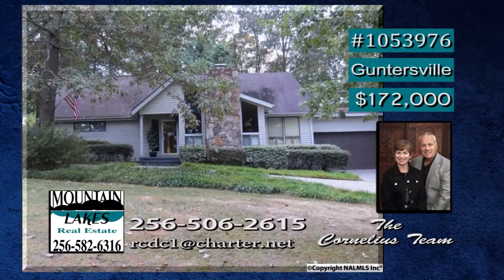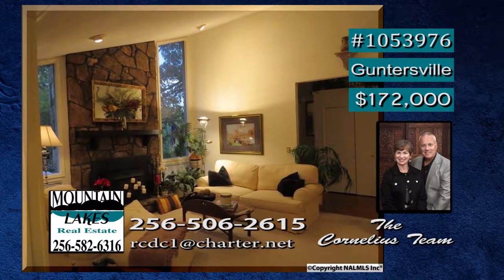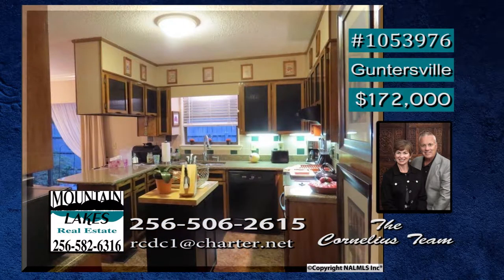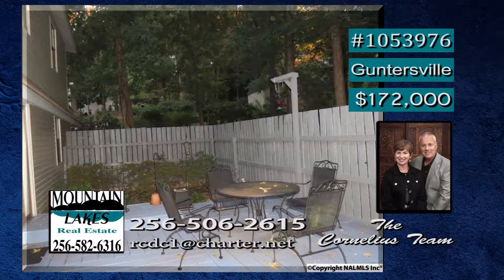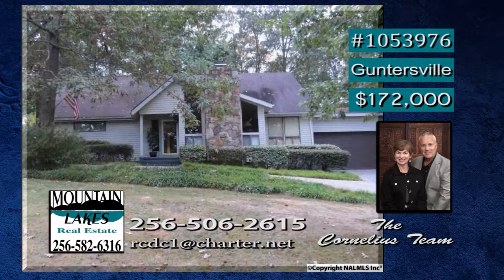This home has charm and character presented in a perfect location. Sitting within the city limits of Guntersville, you will fall in love. There is plenty of space for everyone — almost 2,000 square feet — with four bedrooms and two full baths. This kitchen is great for meal preparation and hanging with friends. There is a two-car attached garage with openers. And the covered porch is a great place to sit and relax in the mornings or in the evenings. Call Debra.